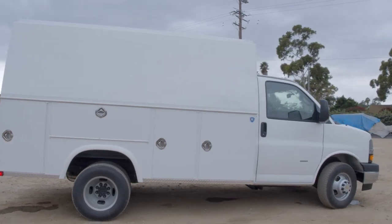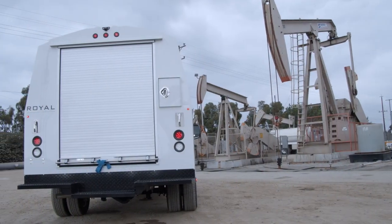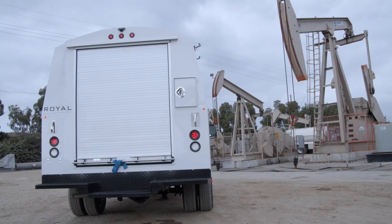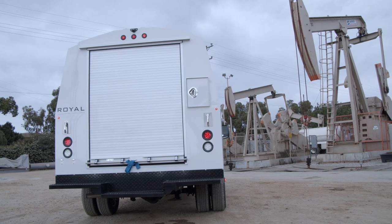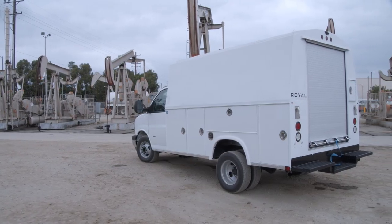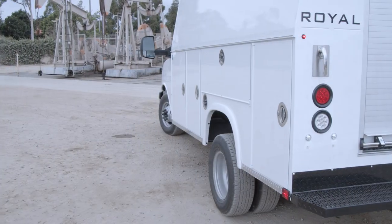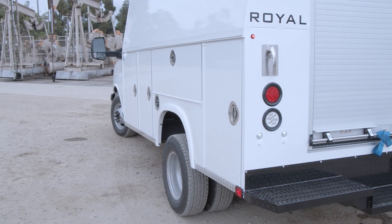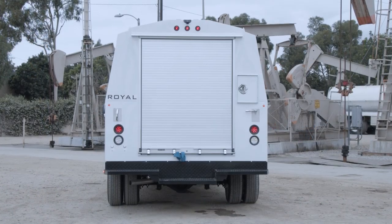Combining real-world applications with state-of-the-art manufacturing expertise, we continue to upfit our work trucks with the style, strength, and common-sense features that deliver a bottom-line advantage. The premium line of Royal enclosed service bodies begins with industry-leading innovation that provides increased productivity, organization, and a list of exclusive features that have been proven on job sites for 50 years.